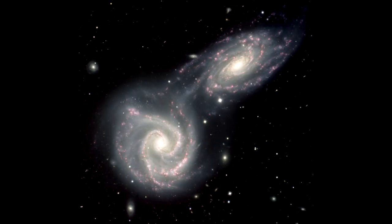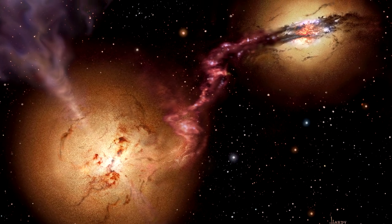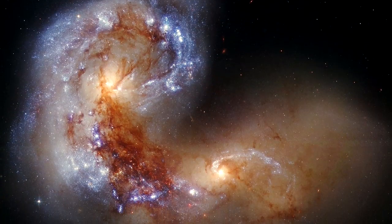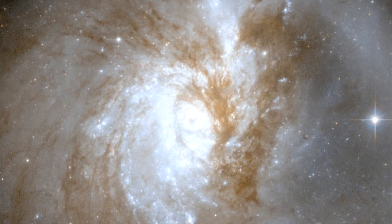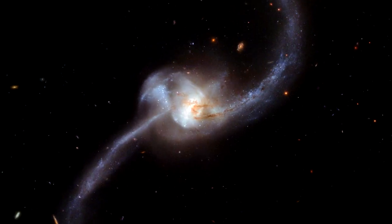Astronomers predict, however, that NGC 2207 will likely be the surviving galaxy, since it's slightly larger than the other one. According to NASA, when two galaxies collide, the stars inside them usually do not collide themselves. This is because the space in between the stars is so incredibly vast. Therefore, most of the billions of stars in each galaxy will survive like nothing has happened.